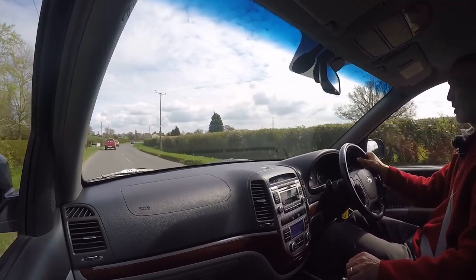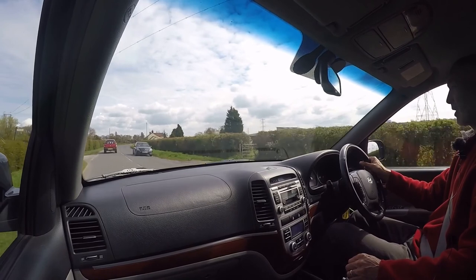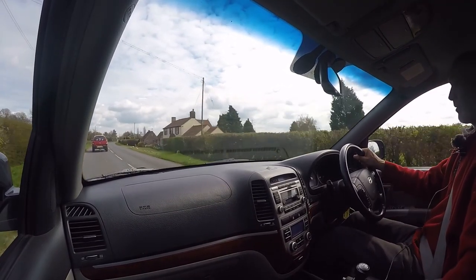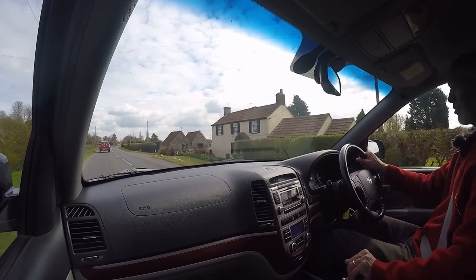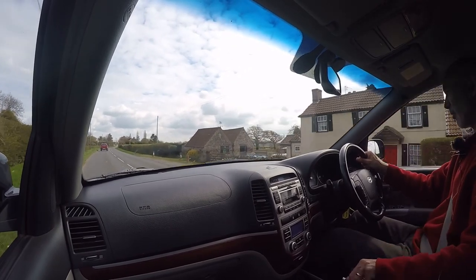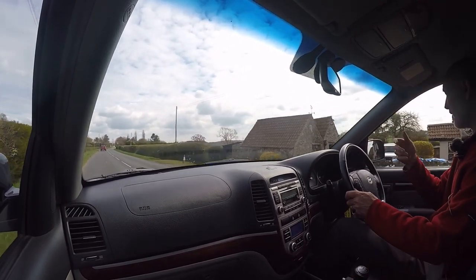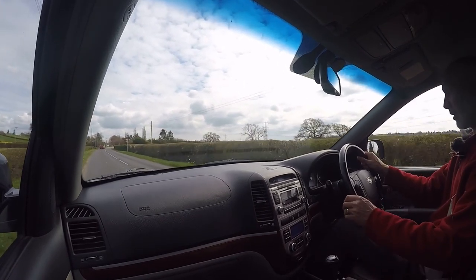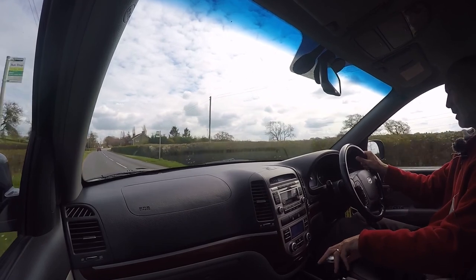I'll do the brakes in a second — just wait until I get around the corner and give them a sharp jab. It's a nice solid brake pedal on the car. What I'm looking for is that they don't pulse or vibrate when hitting the brake pedal — and that's absolutely fine.